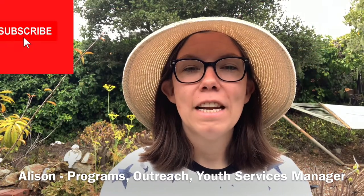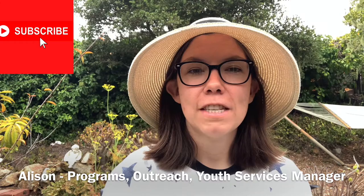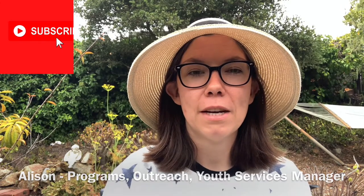Hi everybody! My name is Allison. I'm the Programs, Outreach, and Youth Services Manager here at Monterey County Free Libraries. Thank you for joining me today for another episode of Backyard Science. Today we are going to be talking about beehives and honeybees.